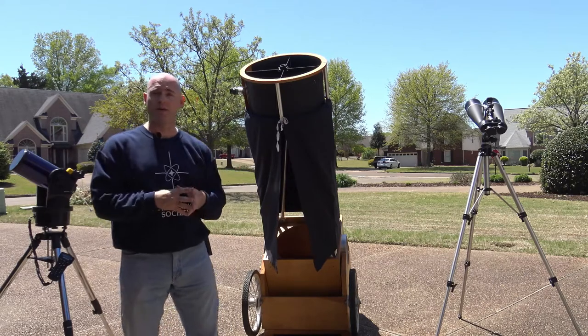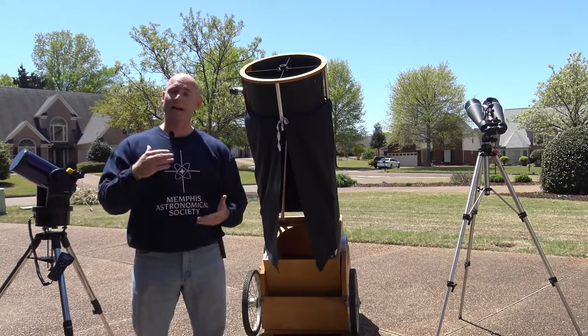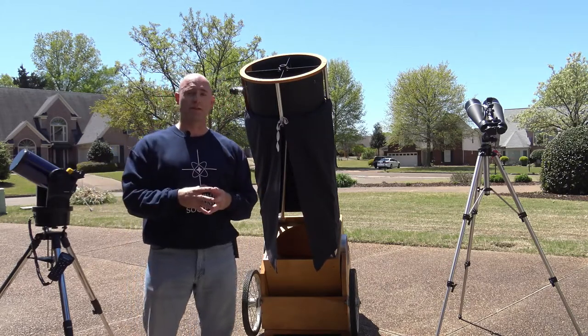Most of the time it's this one behind me, the 20-inch Dobsonian telescope. Light pollution has become a huge issue today, and sadly a lot of ordinary people have not even seen the Milky Way galaxy or had an opportunity to explore some of the dark sky objects.